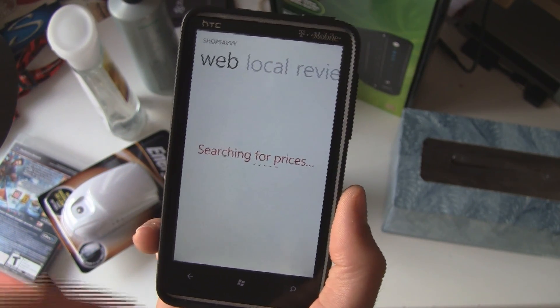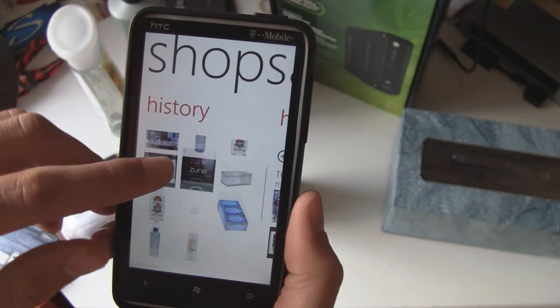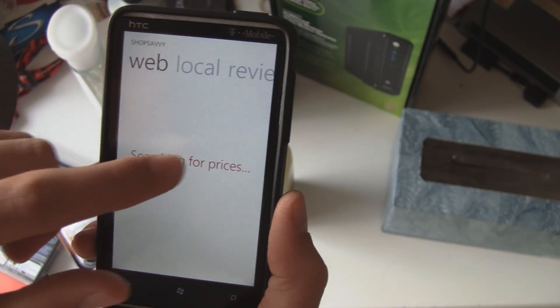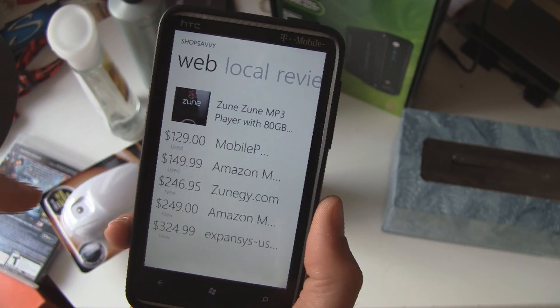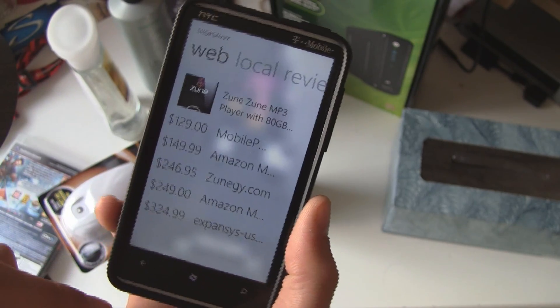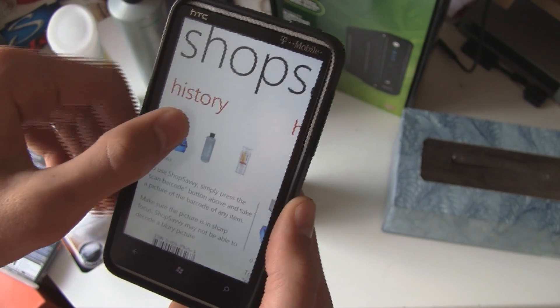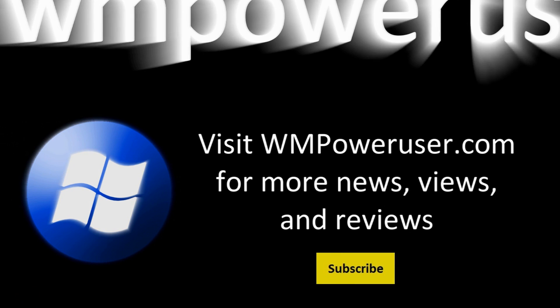Overall, it works really well. Once they get the local search working, it'll be really neat. You've got your history of scanned items here too. It works on almost every single product out there. You can grab ShopSavvy in the Marketplace — it's absolutely free.